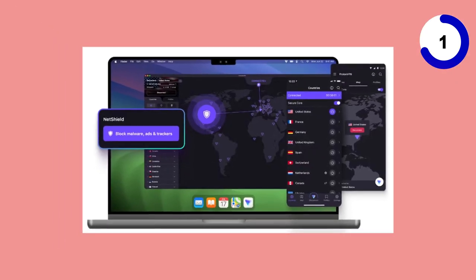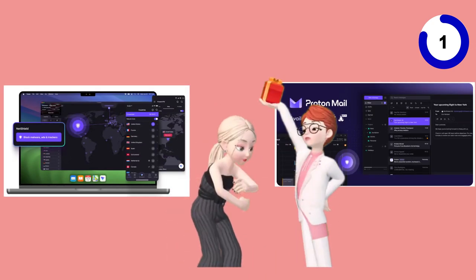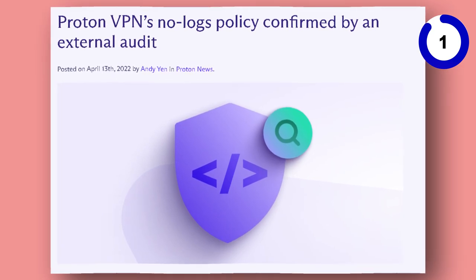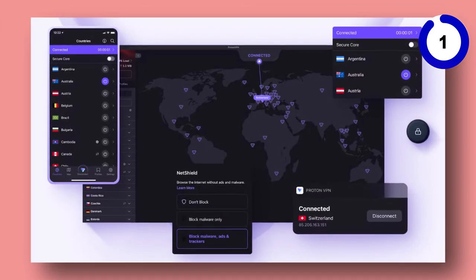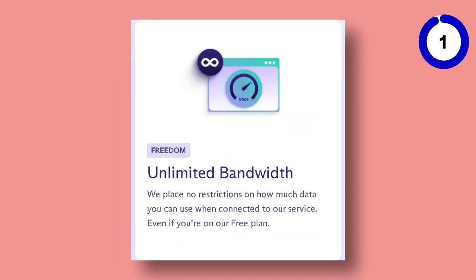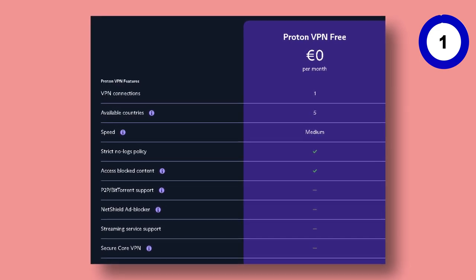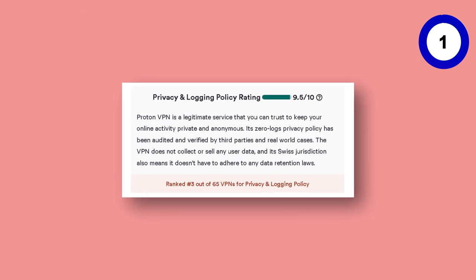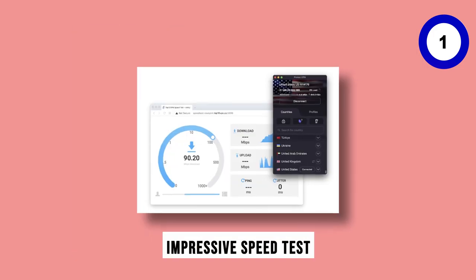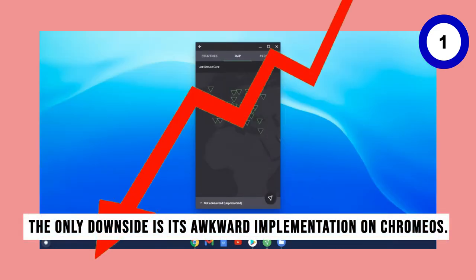ProtonVPN's strong reputation is further bolstered by its sibling product, ProtonMail. It boasts robust privacy policies supported by public third-party audits. This VPN is perfect for those who need a constant free VPN service without worrying about data caps. However, keep in mind the limited server options and single-device protection. ProtonVPN excels with its advanced privacy tools, user-friendly client, and impressive speed test scores. The only downside is its awkward implementation on ChromeOS.